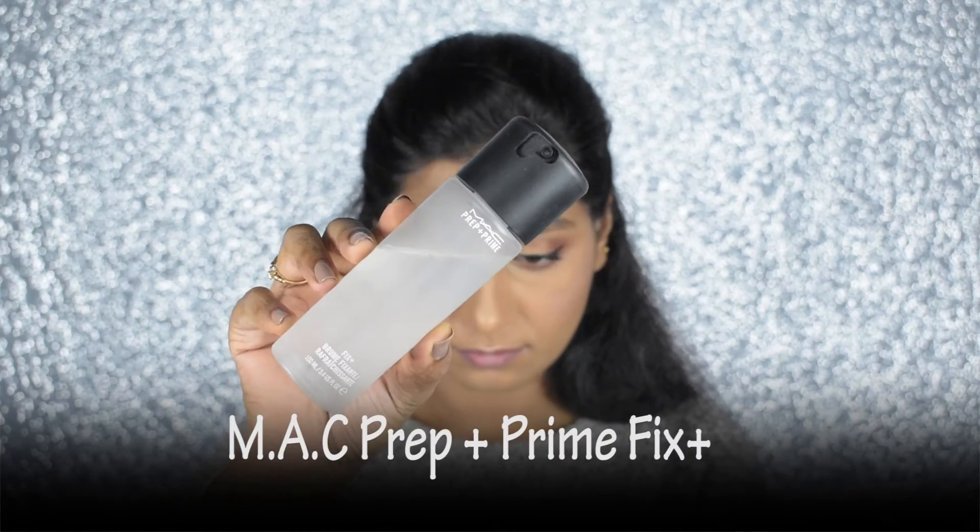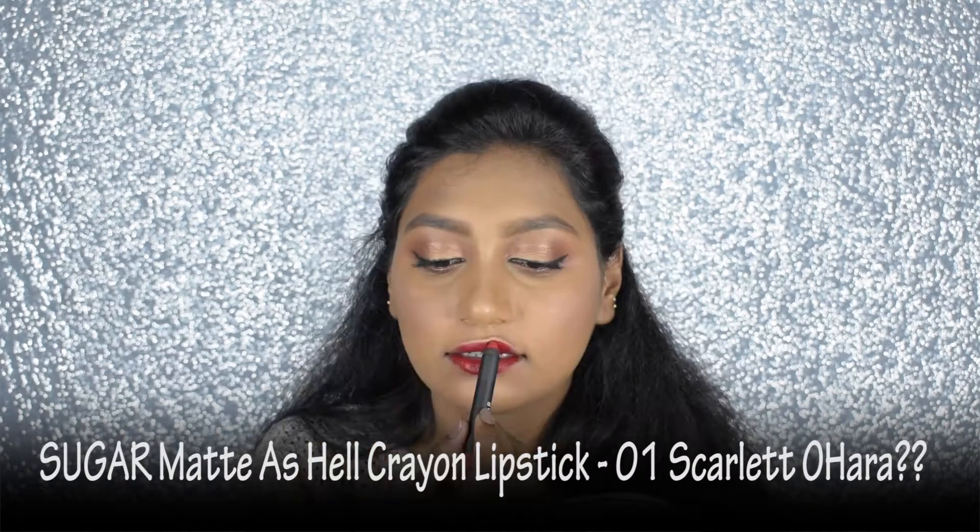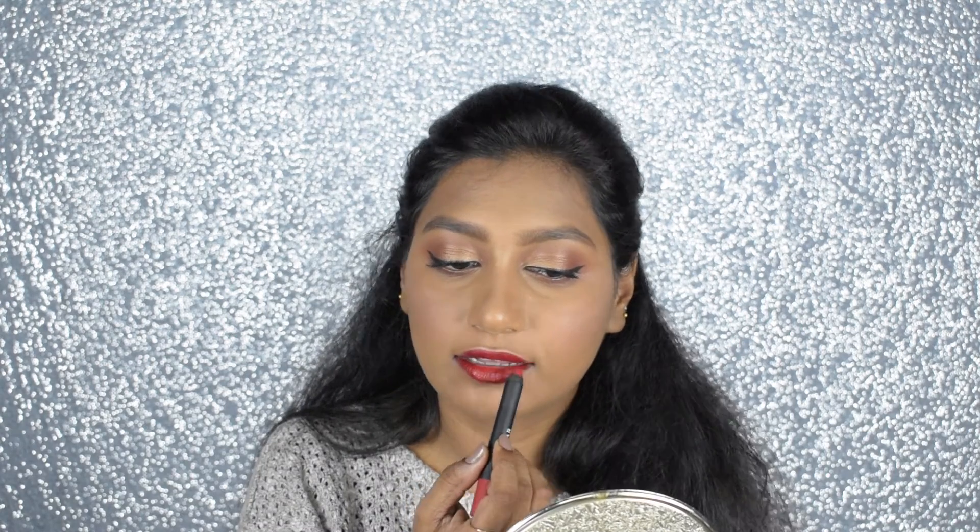Now I'm taking MAC Fix Plus and spritzing it on my face to set all the makeup in place. For the lipstick, I'm applying Sugar Cosmetics Matte As Hell Crayon Lipstick in the shade Scarlett O'Hara.